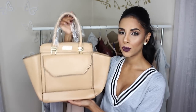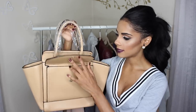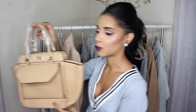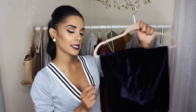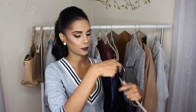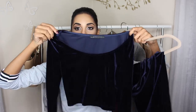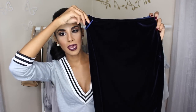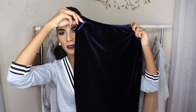Last but not least from Shein is this beautiful nude tote bag. Great quality, amazing compartments — I'm pretty impressed. It fits your whole life in it, which is what I need. Moving on to 2020 Avenue, one of my new favorite online sites. I got this two-piece, which I wore for Christmas — check my Instagram if you want to see how I wore it. It's a suede navy blue crop top and skirt combination.